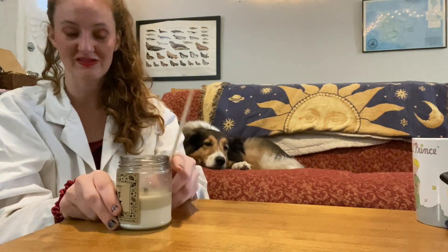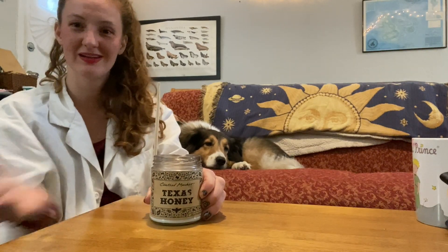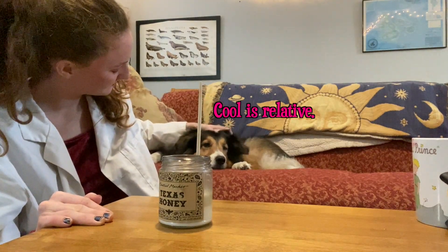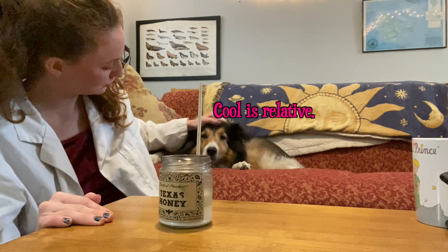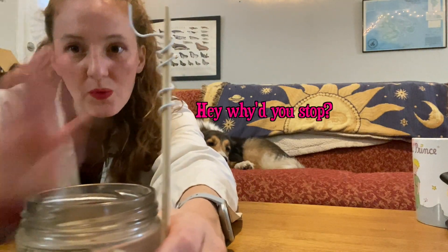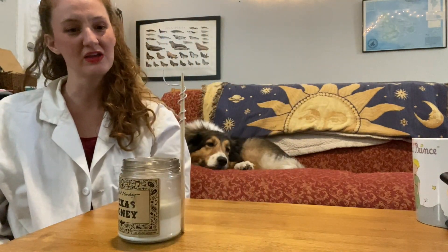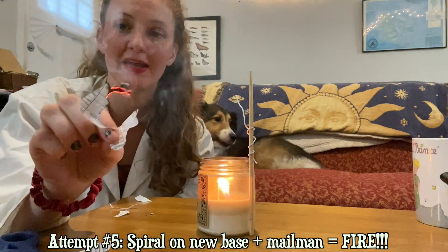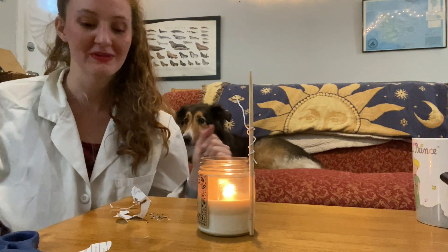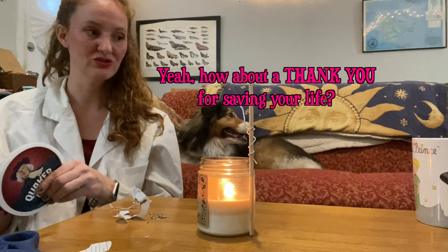I'm going to tape this to the outside of the candle and just use the candle as its own base. That looks so cool. So this is kind of what we're dealing with. It's actually kind of cute. Fun fact — Colette barked at the mailman and this fell in the flame. I'm not mad at her — her job is to bark at the mailman. So we need to go in a different direction.